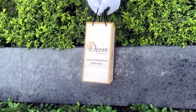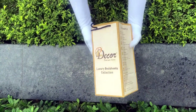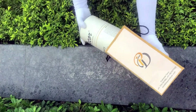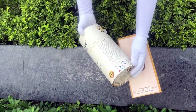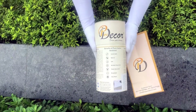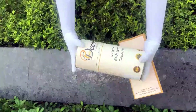Our duvet cover comes in the signature round box packaging made of hard cardboard with a metal seal at the top and bottom. This box is environmentally friendly and is designed by Pure Decor itself. You will also get a paper bag along with this box, specially curated for this unique cylindrical packaging to make it a perfect gifting choice.